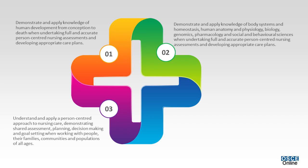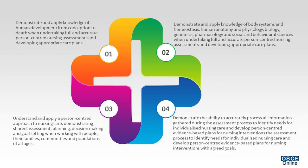Nurses understand and apply a person-centered approach to nursing care, demonstrating shared assessment, planning, decision-making, and goal-setting when working with people, their families, communities, and populations of all ages. They accurately process all information gathered during the assessment process to identify needs for individualized nursing care.